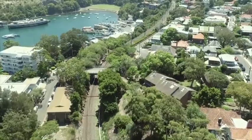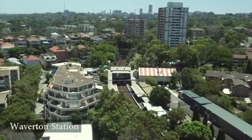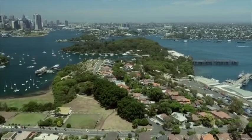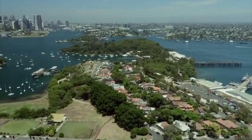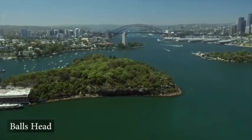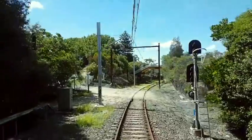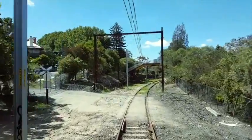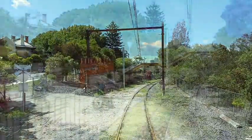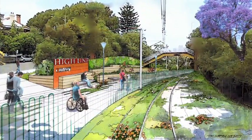On the left is Berries Bay and Waverton Park leading to Waverton Station. Further west is the Coal Loader and then Balls Head Reserve, a forested headland. When joining the walk from the Waverton Station end, the first entry point will be at Union Street, where level access will be available and will facilitate wheelchair access.